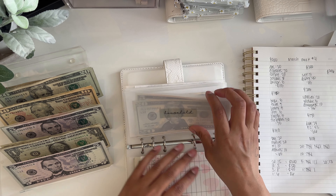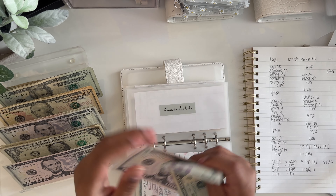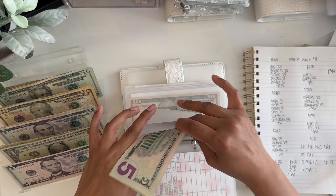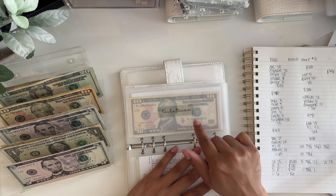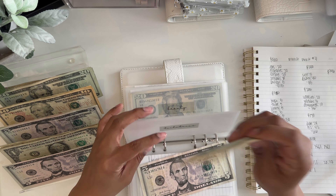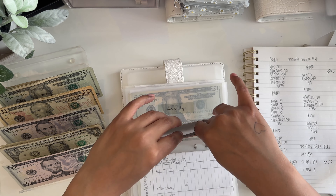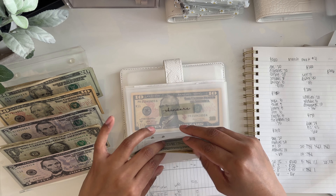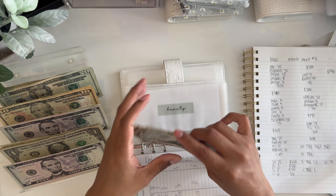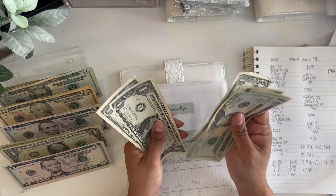Household is going to get $5 — it now has $30. Toiletries is also going to get $5 — it now has $15. Beauty is also going to get $5 — beauty now has $35.